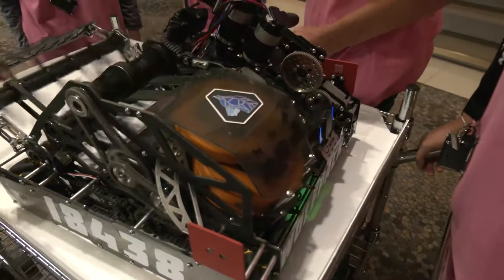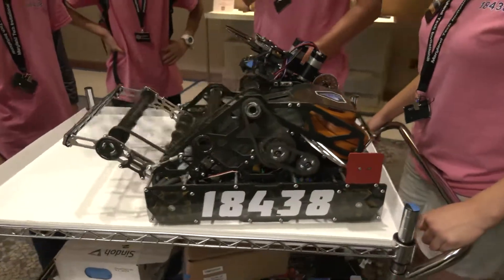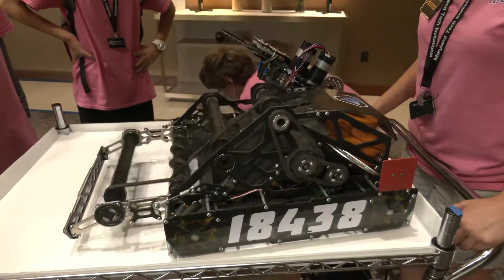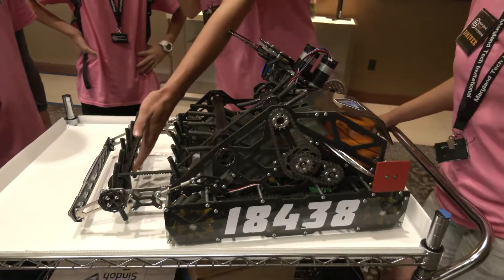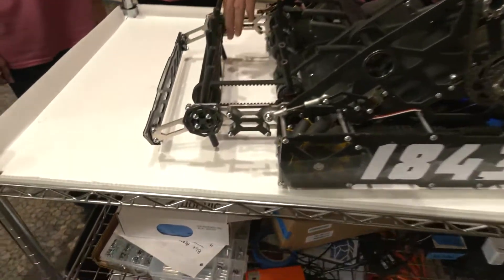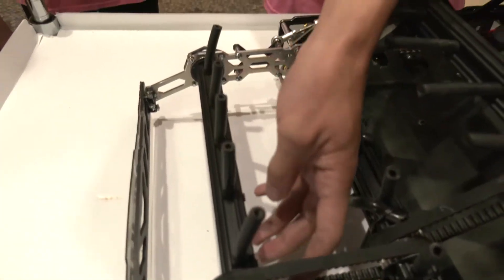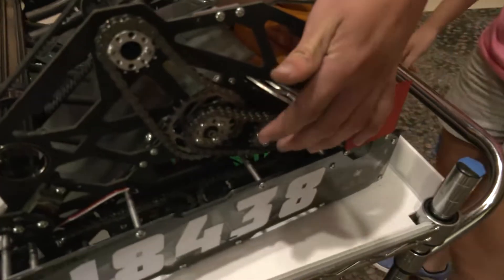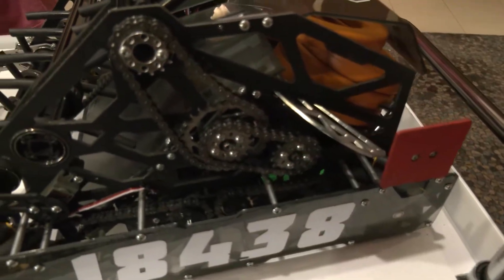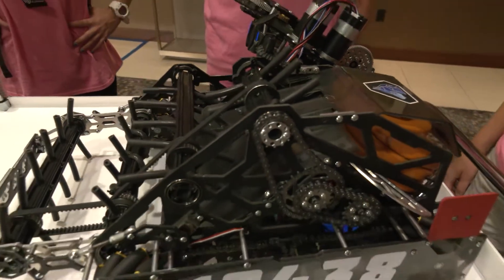So you've got this first stage that knocks it over and then the second stage sucks it in. How are you belting this — is this standard GoBUILDA belt? Yes, this is all standard GoBUILDA rail that they sell, which is aluminum extrusion with holes drilled in it for the surgical tubing. Screwed into that are GoBUILDA pulleys connected to GoBUILDA belt, and it's all powered in the back by two motors connected through a chain drive.